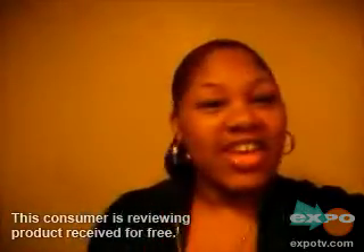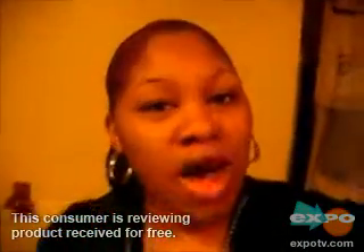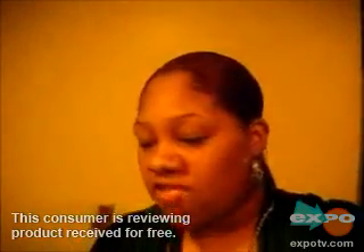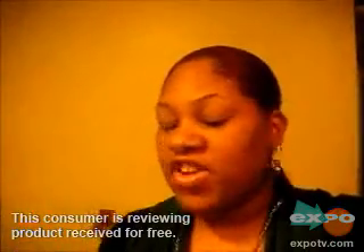Hello ExpoTV, I'm here today to do a review on Suave — Suave Lotion actually. It is the Suave Advanced Therapy Body Lotion, and it's supposed to relieve severely dry skin.